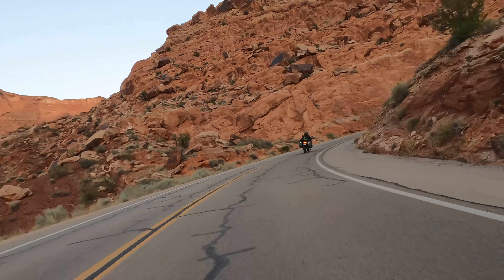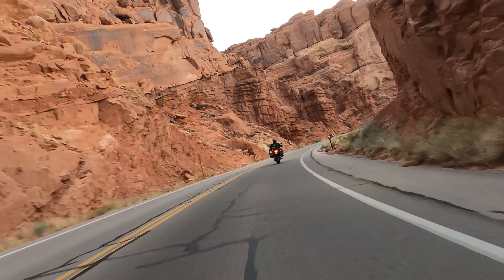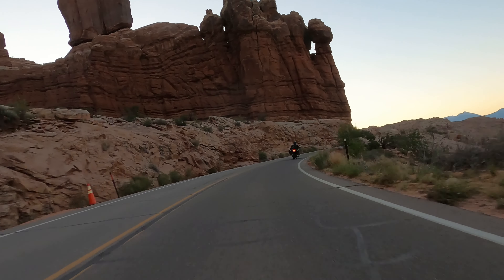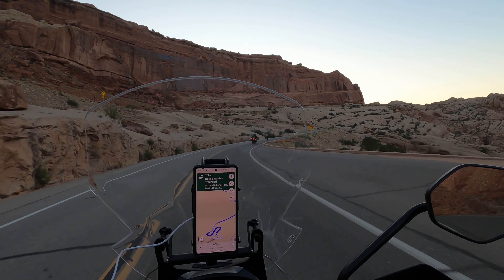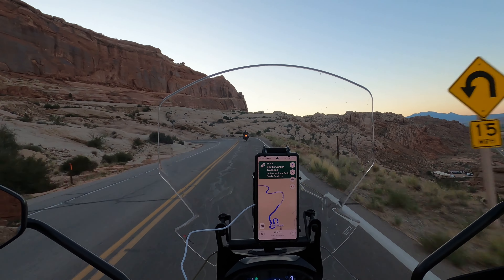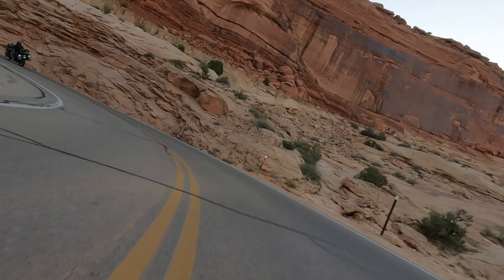The park covers a vast area of around 76,000 acres. Starting as a National Monument in 1929 and becoming a National Park in 1971, it's famous for striking red rock formations. These formations include over 2,000 natural sandstone arches, spires, and balanced rocks, which were formed over millions of years due to the movement and erosion of an underground salt bed. The iron oxide in the rocks gives them their distinctive red color, creating a stunning and unique landscape that draws visitors from all over the globe.